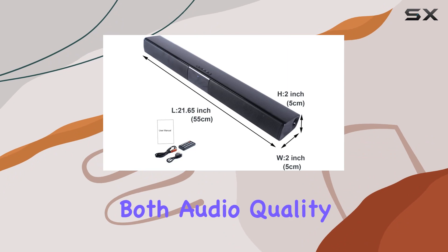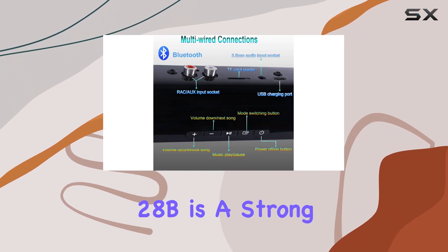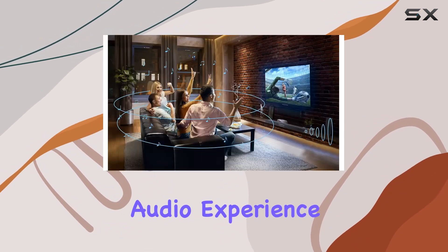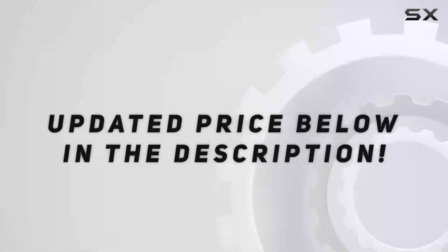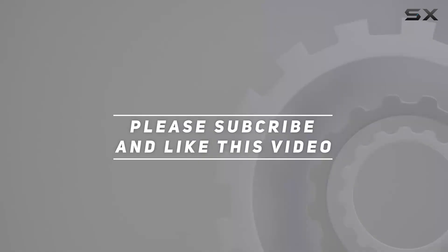In conclusion, if you're in the market for a soundbar that delivers on both audio quality and features, the So Hey PBS 28B is a strong contender. It's not just a soundbar — it's a complete audio experience. Consider it for yourself or as a thoughtful gift for your family or friends. Check out the video description for the updated price, and thank you for watching.